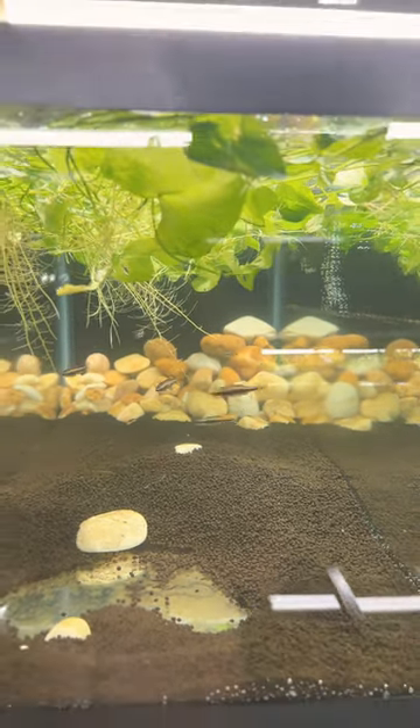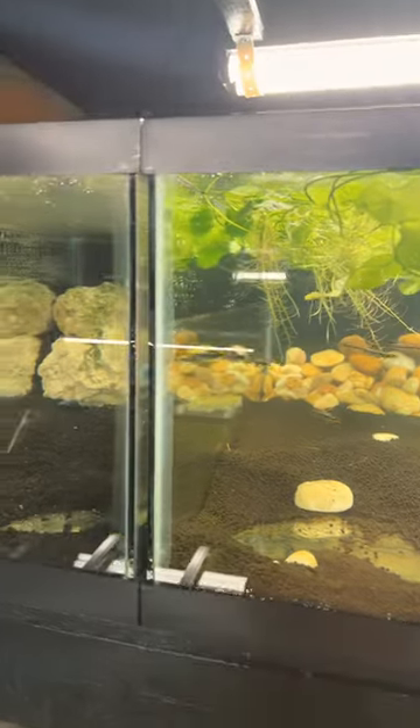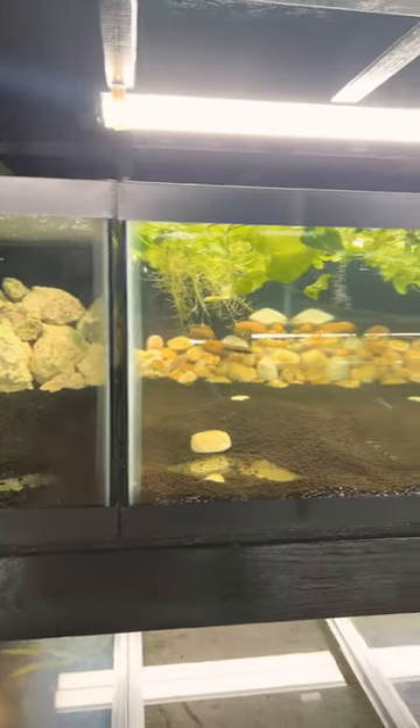Hopefully I can breed them. These are going to be shrimp tanks — might as well breed some fish in between. These gold lasers seem to be a pretty good combo for these goldfish.